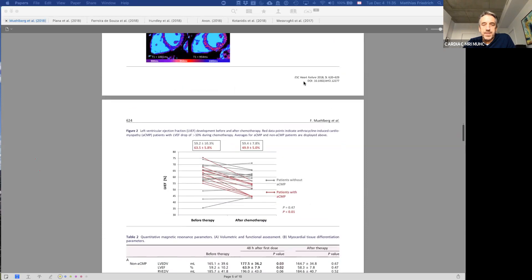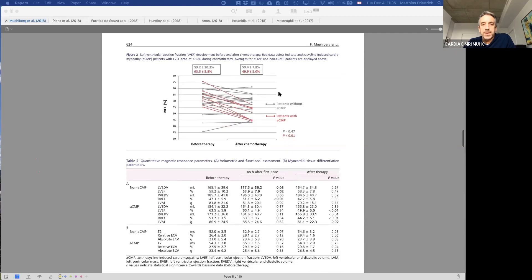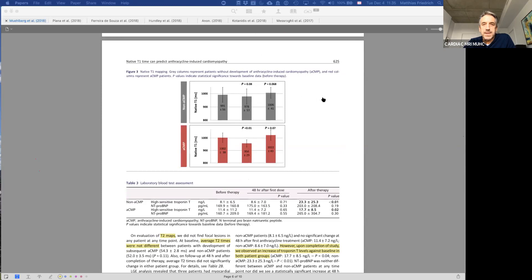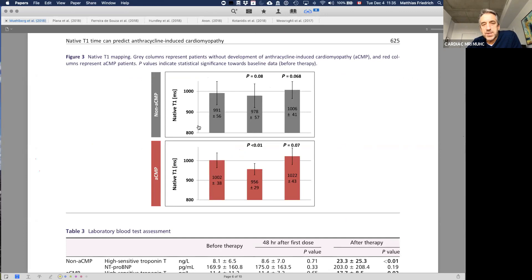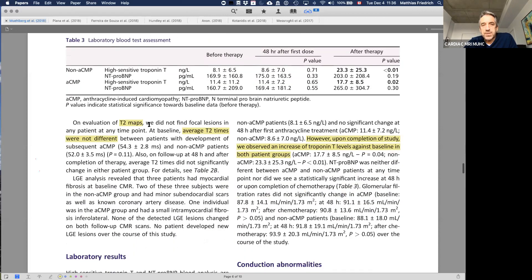Looking at T1 maps at baseline and 48 hours into therapy — the key finding, shown in figure three — is that patients with anthracycline-related cardiomyopathy showed a drop in T1 and then a return to values similar to before chemotherapy. This was something patients without a drop in LV ejection fraction did not show — nothing significant in that group.